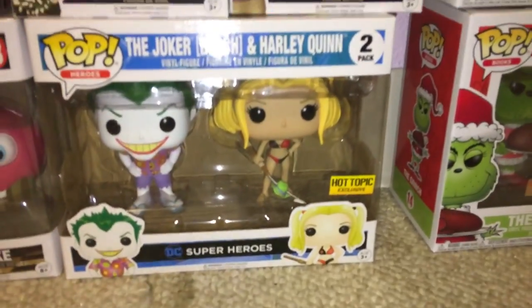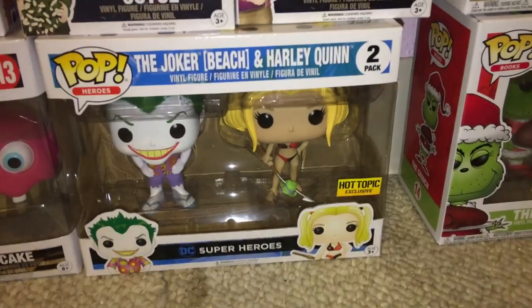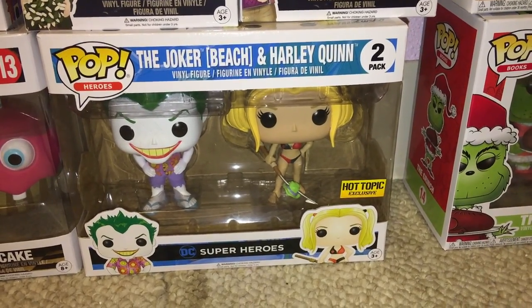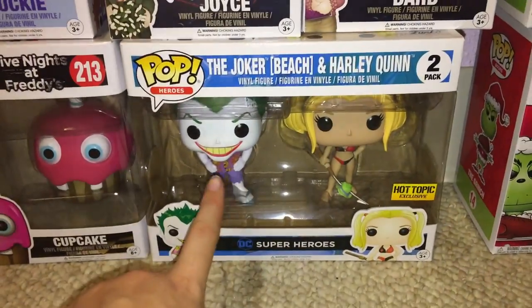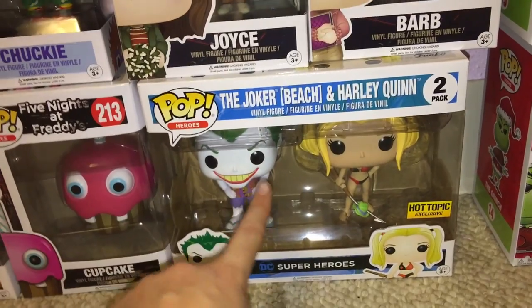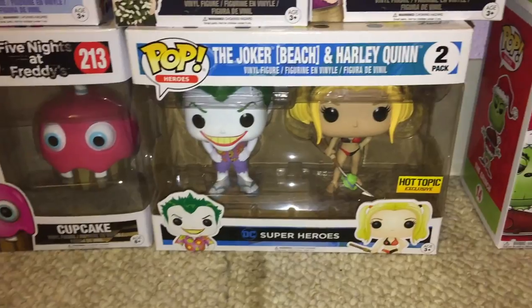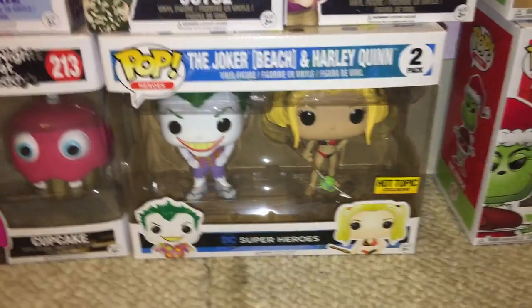I have the Box Lunch exclusive flocked Grinch holding the roast beast, and Max. Then my random ones: the Joker and Harley Quinn in their beach outfits. I'm not a big superhero person, but this Joker reminds me of the Jack Nicholson Joker, which is my favorite. I just thought it was funny that they're in beach clothes.